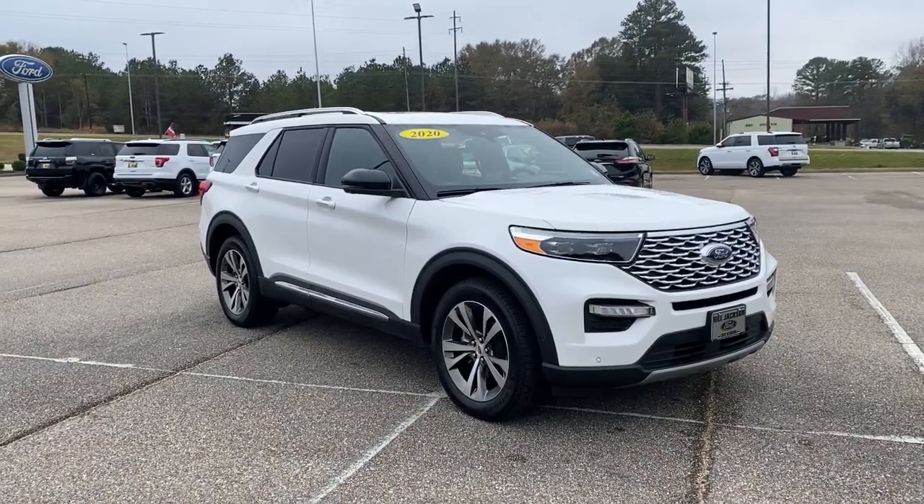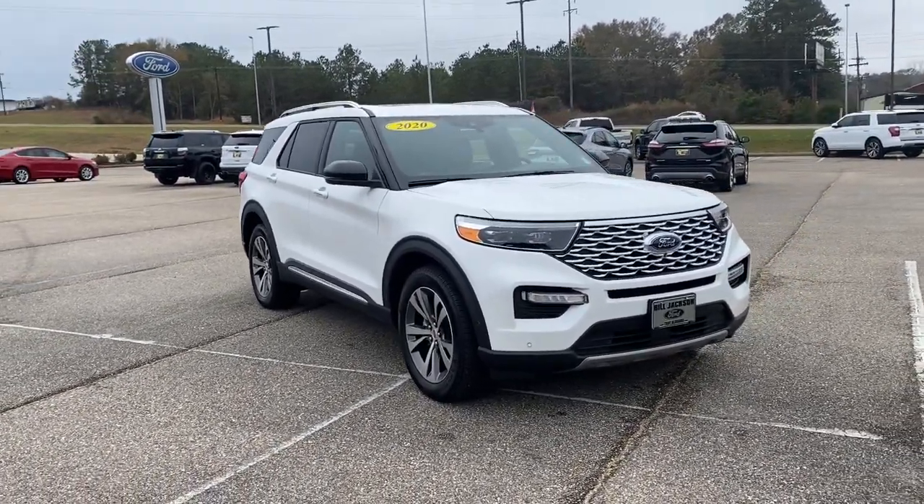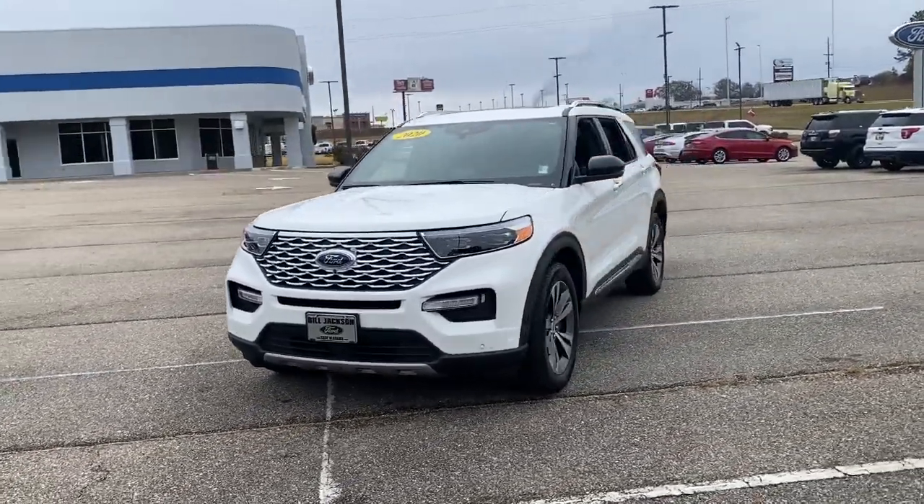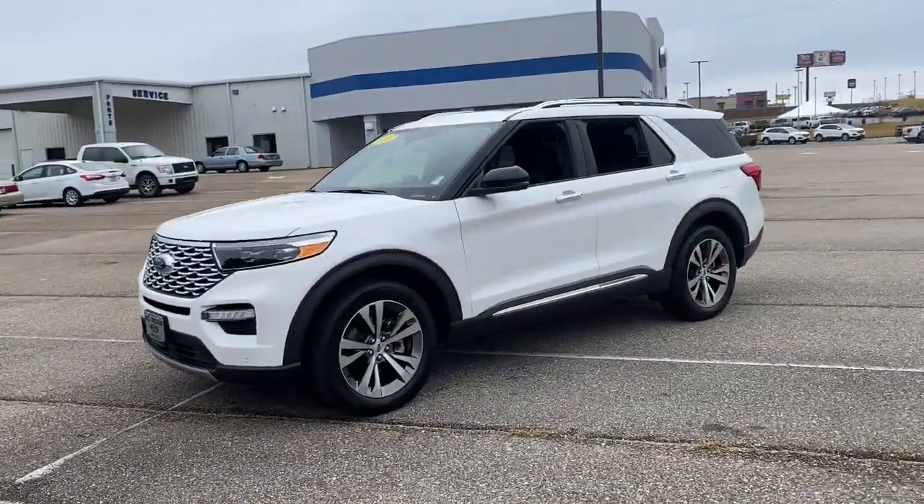This could be the car for you. The 2020 Ford Explorer. With less than 10,000 miles on the odometer, this vehicle stands out from the rest.